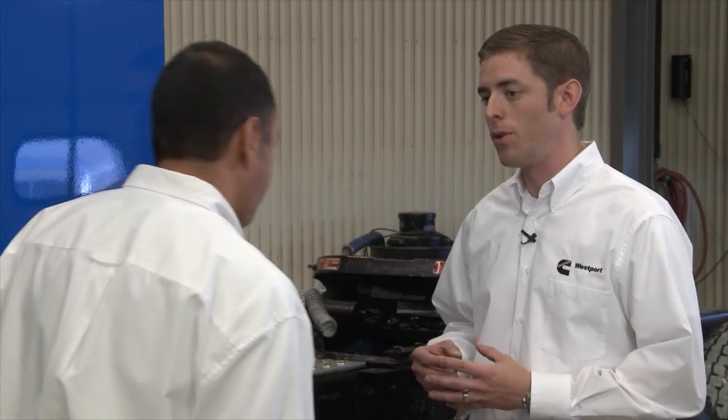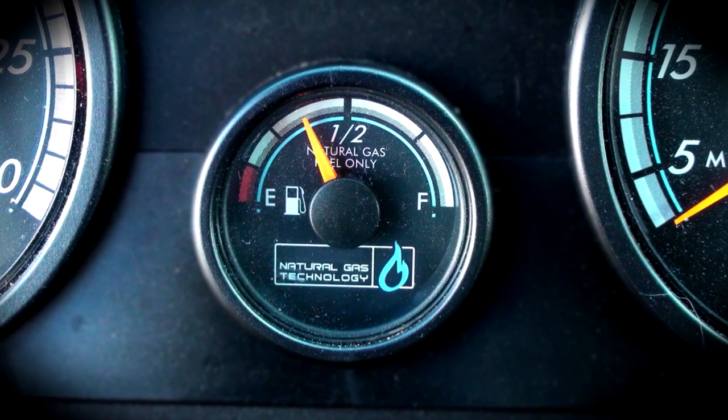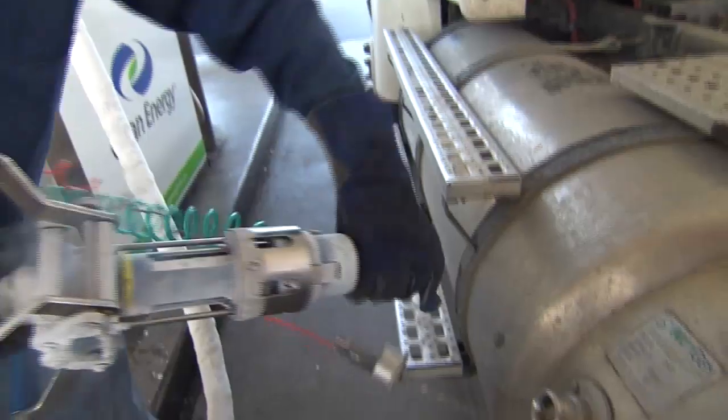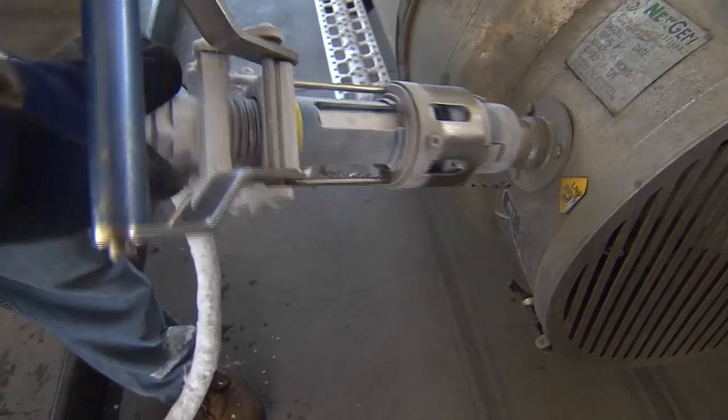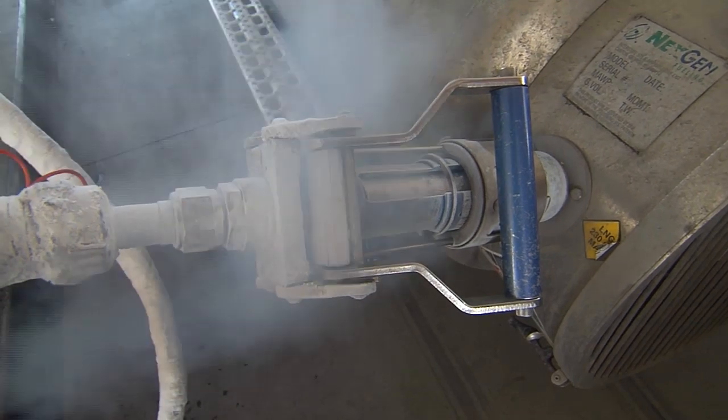Now let's talk about refueling with LNG. With the LNG system, we are putting a liquid on board the truck. Pressure gauges are visible on the fuel system, but that does not determine when it is full — there are level gauges in the dash that indicate when the system is full. There is a safety consideration with LNG because it is so cold: gloves and face shields are required when fueling. The system has a cam lock feature with two handles that you press down and squeeze together so it's interfaced well and can't leak.